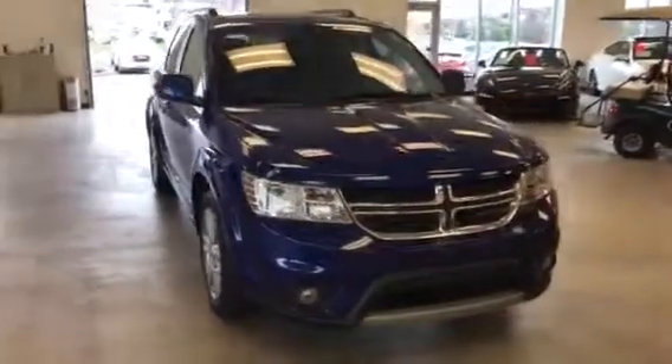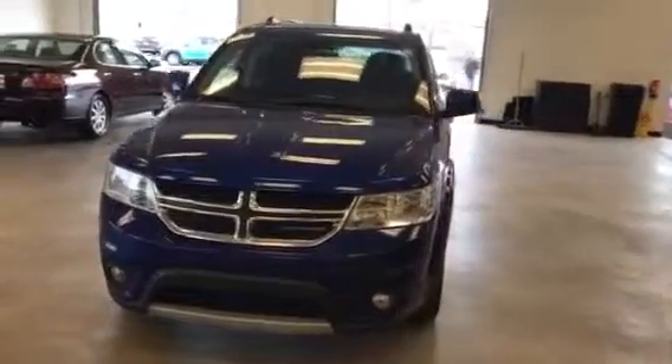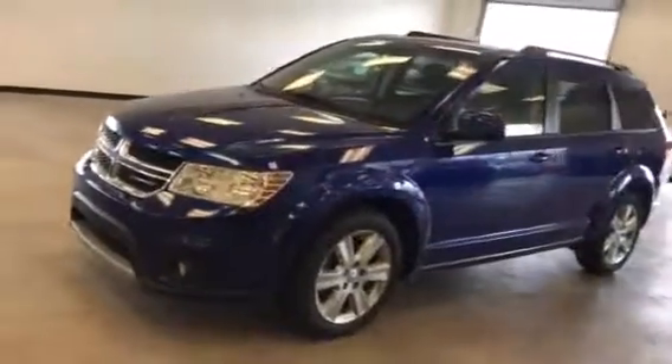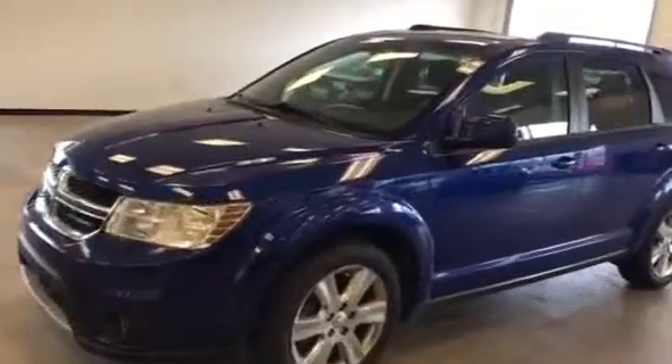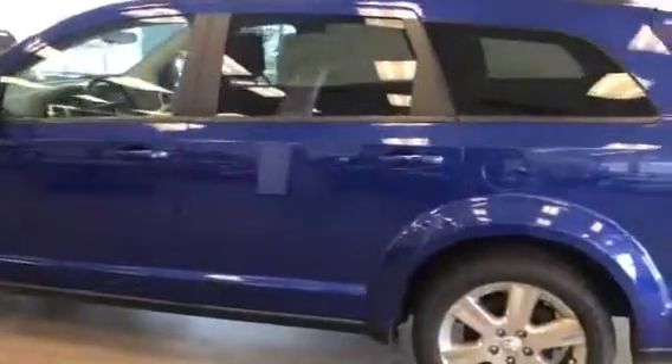Good morning, this is Dan Kleichman from Boucher Hyundai with a quick video for you on this 2012 Dodge Journey SXT that you'd emailed about. It's a very, very nice vehicle. It's been inspected by our certified technicians. It's got a clean Carfax on it. It's a two-owner, no accidents or problems.